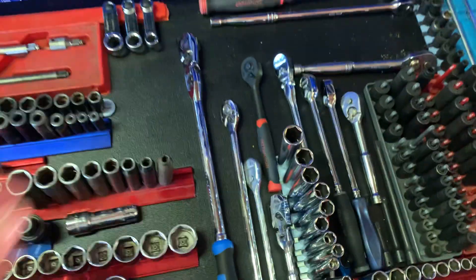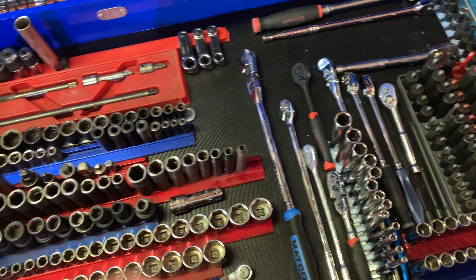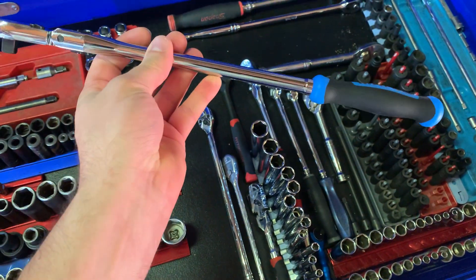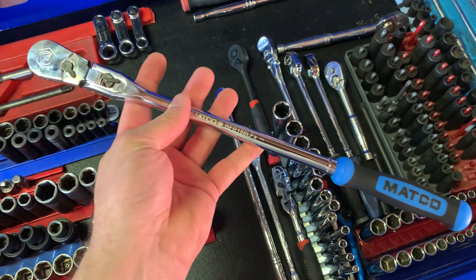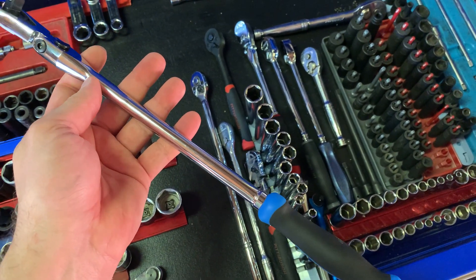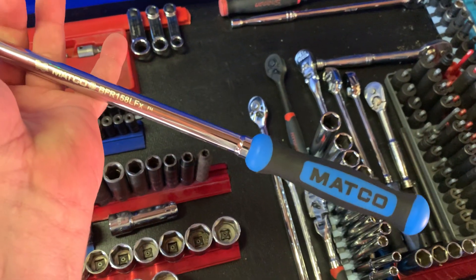These are on sale right now, and since my Matco dealer was new he was offering $10 off any purchase over $100, so this was on sale for I think $188 and I ended up getting it for $178 plus tax. I think it's a really well-made ratchet - the finish is great, they sound great. They talk about the really thin head, and it does have a really thin head on it. It's a really nice ratchet.